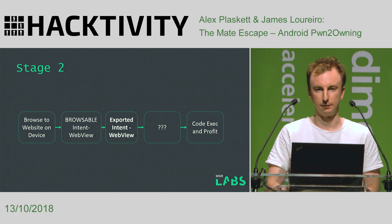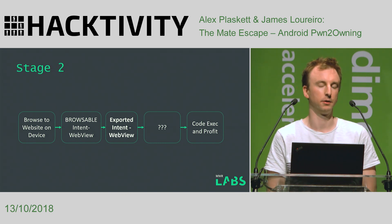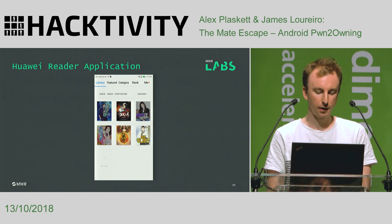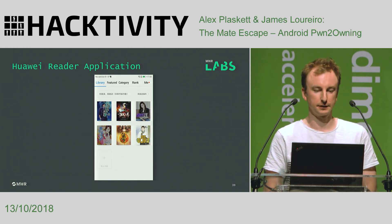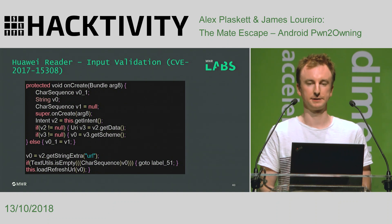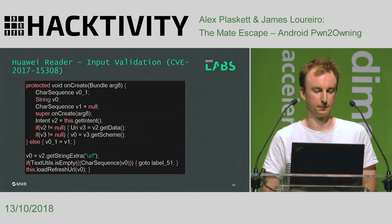One of these was the Huawei Reader application. I wouldn't necessarily have looked at this because it was a low-privileged application without many permissions. But it looked like they'd done no security on this application at all — probably because they thought: it's just an ebook reader, it doesn't have install permissions or elevated access, what's the worst that can happen? But it turns out this was a mess — it had every bad vulnerability you could think of, because it clearly hadn't been tested by developers with security knowledge.